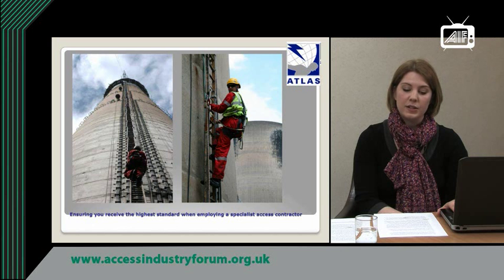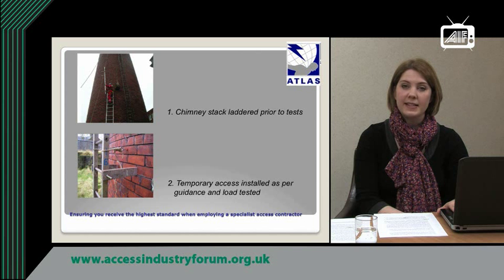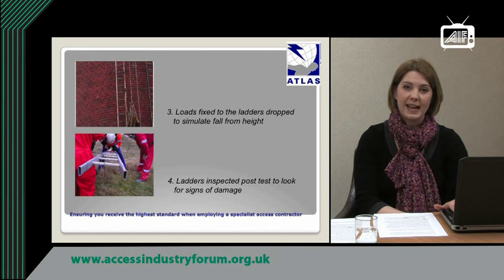The Working at Height Regulations require contractors to ensure that operatives are protected from falls at all times. The Access and Safety Committee of ATLAS canvassed members regarding the best way to achieve fall protection when installing ladders, as it's much more difficult to provide fall protection for personnel who are erecting the ladders, as the work front is constantly moving. The feedback from the industry was that the ladders themselves would be used as the fall arrest anchor. To give a definitive benchmark, ATLAS carried out a series of tests to simulate the forces imposed upon various types of ladders during a fall, and produced a list of all ladders that held up under these tests. More information on this can be found on the ATLAS website.